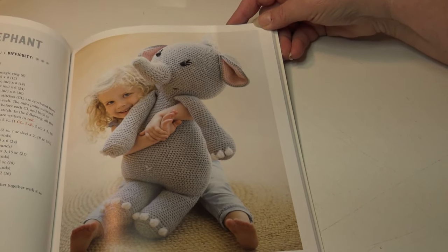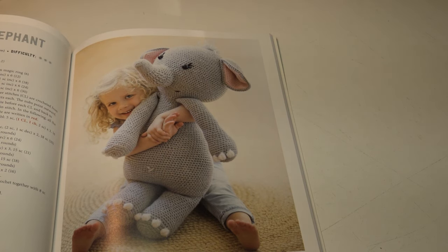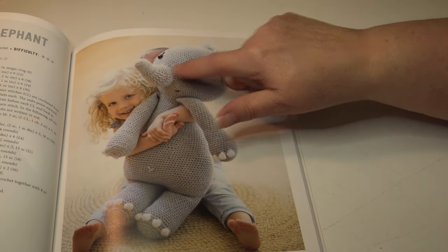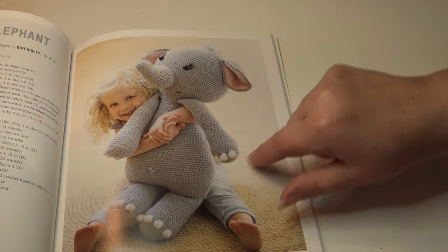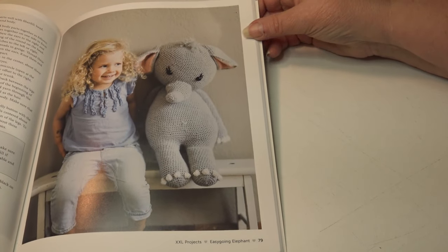The next pattern is called the Easy Going Elephant. This requires about 18 hours, and the finished elephant measures 29 inches or 74 centimeters. This is classified as a more advanced skill level, probably because of the trunk and putting the ears on, along with the little details of his feet and arms. But isn't he precious? Here's another photo of that elephant.